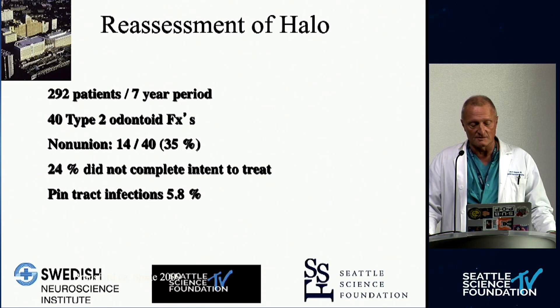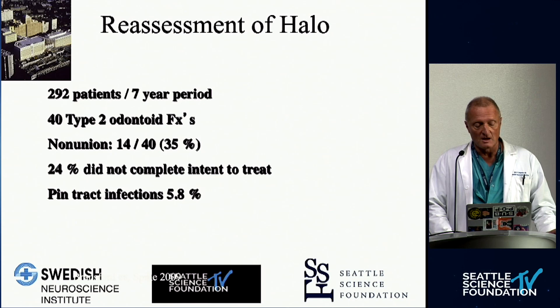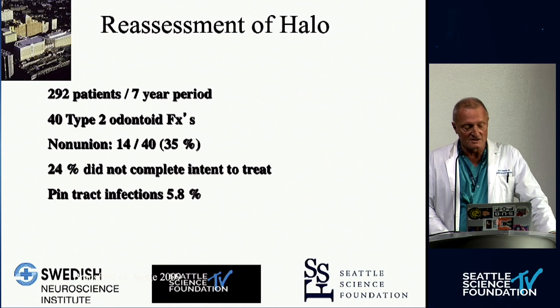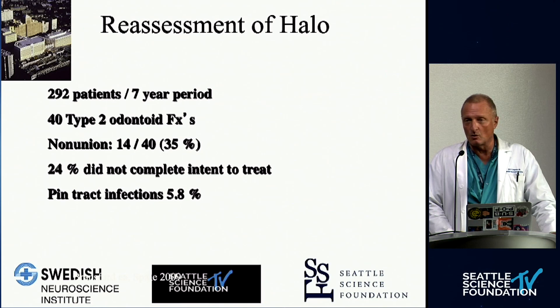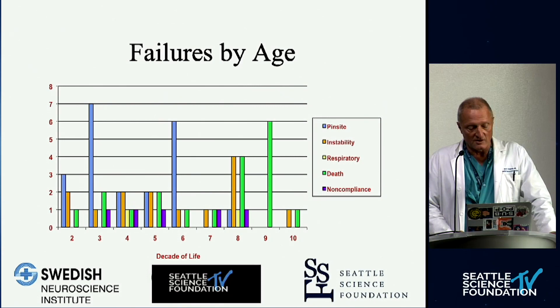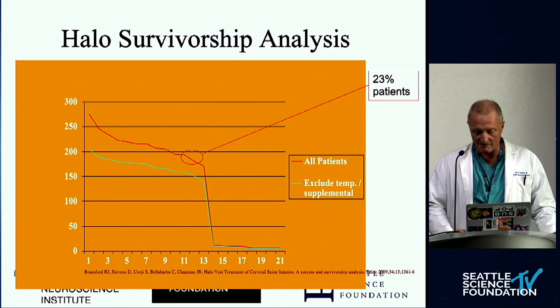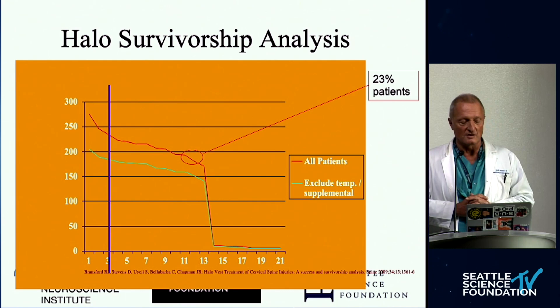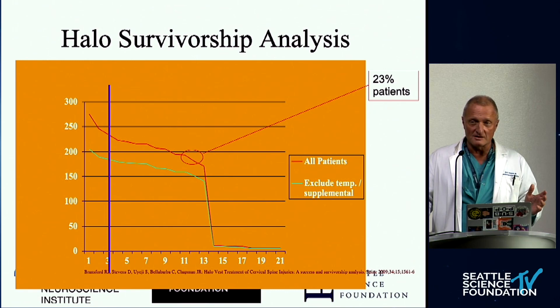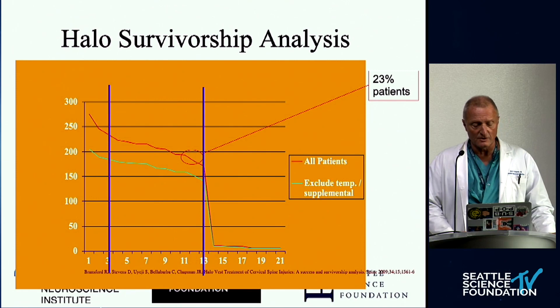A quick sidetrack on halos: they've been really bad-mouthed in the past, and in some climates like tropical zones they might not be suitable. At Harborview, we did one of the largest series ever — almost 300 patients with seven years of follow-up. We found that a quarter of patients could not be treated to completion of their injuries. We also had a large number of hangman's fractures. Importantly, when we looked at survivorship analysis, the main failure actually happened after two weeks. So if you need some reduction and do non-operative treatment, a halo can work. Get upright and recumbent lateral x-rays, and you will know by two or three weeks if there's a failure. At three months, most patients heal.